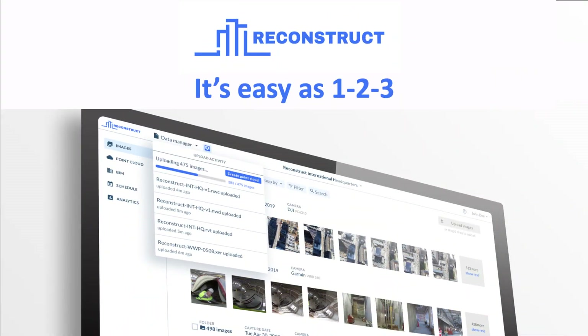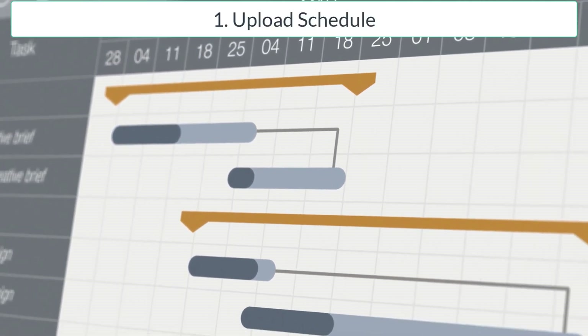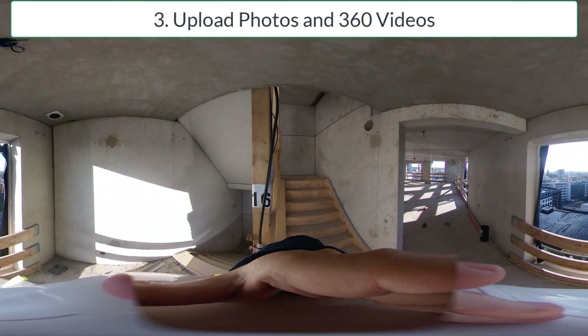It's as easy as one, two, three. Upload your schedule. Upload your models and drawings. Upload your photos and videos.